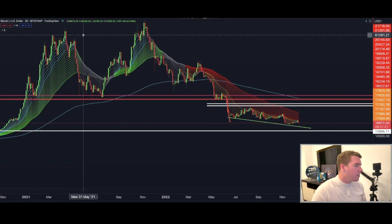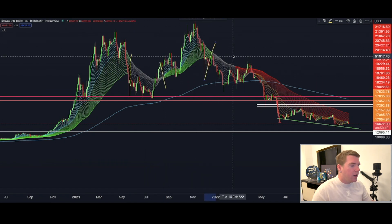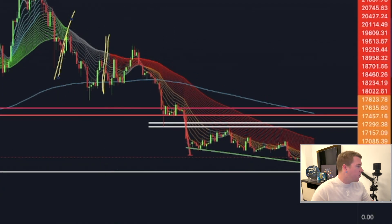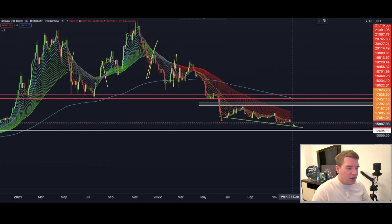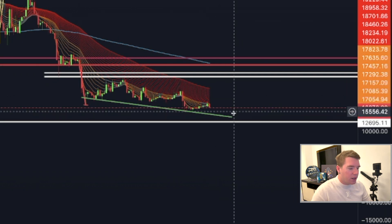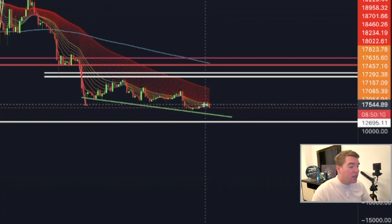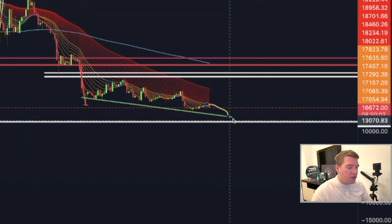Going to the three-day chart and looking at the Super Guppy — this indicator basically tells you when we're in an uptrend, downtrend, and when those trends are changing. We had a massive green phase during the big run-up, then a small correction, then flipped green again. But now we've gotten a white section and then flipped into this massive bear trend we're in right now. There is unfortunately no sign of a potential reversal, and the next touch of the downward sloping support line would already be below $15,000.